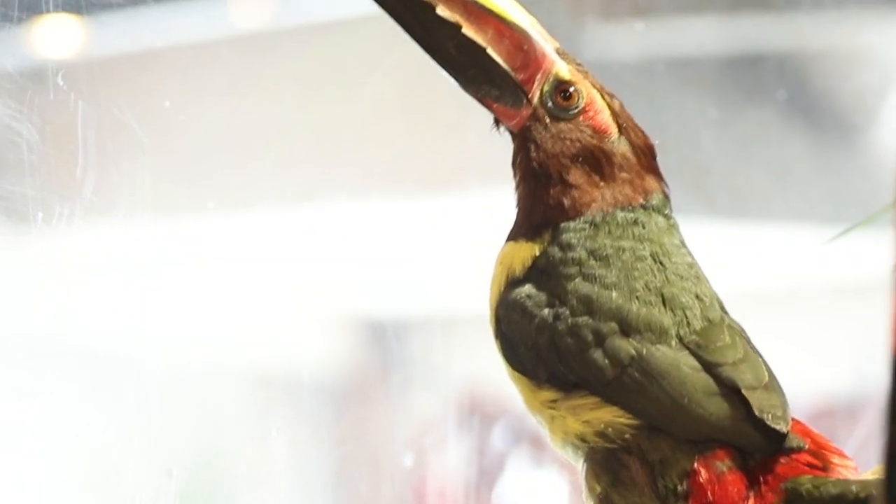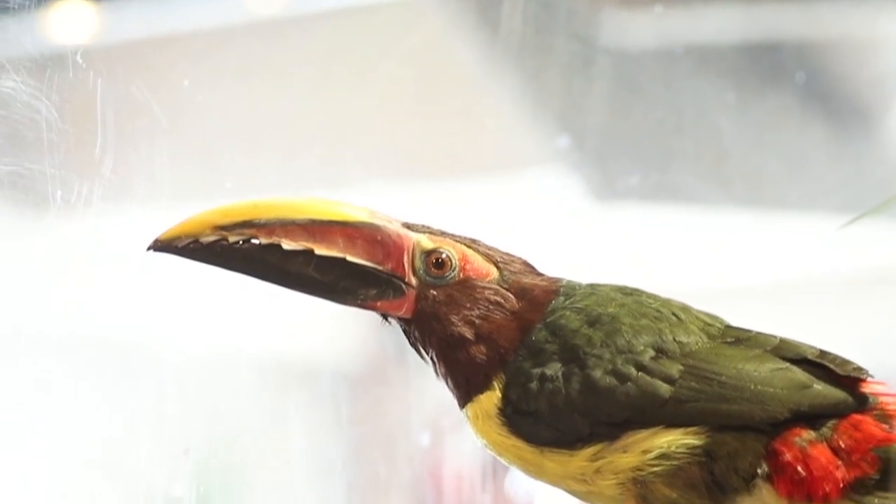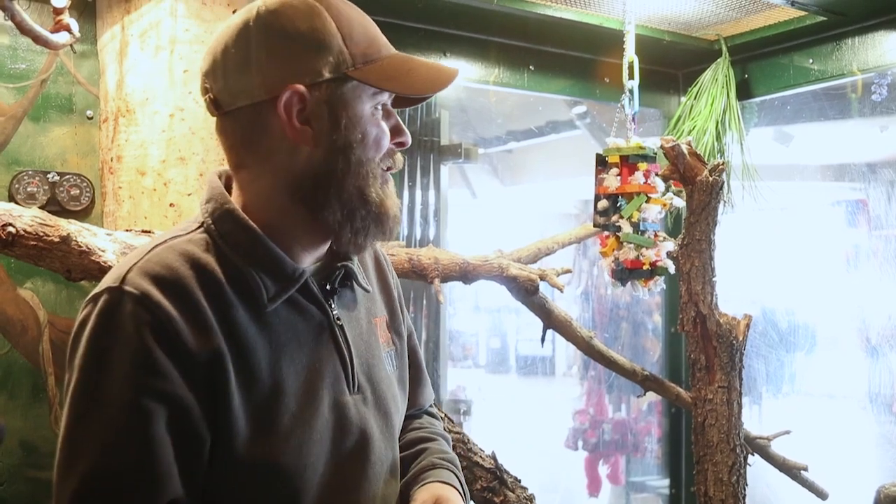As you get a close-up look at that head, she's going to have a lighter feather on her neck and that's because she's a female. Males are going to have more of a dark black feather, and that's the best way you can tell the difference between the boy and the girl Green Arasari.